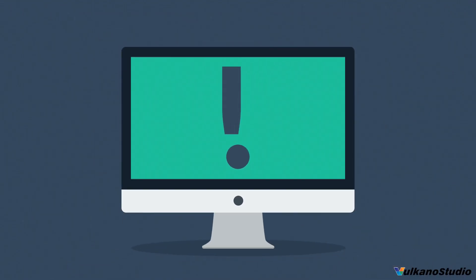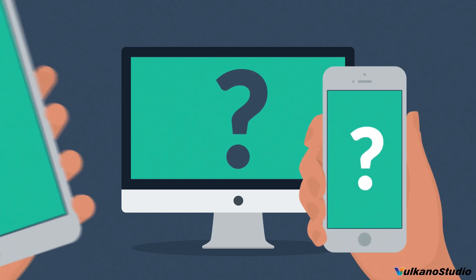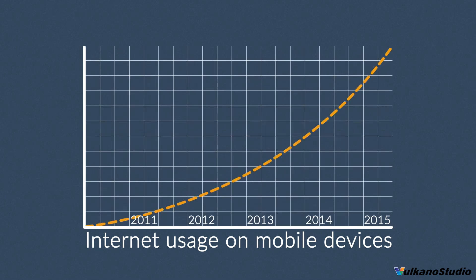But wait — how about mobile devices, smartphones and tablets? The share of internet usage on these devices is growing every day.